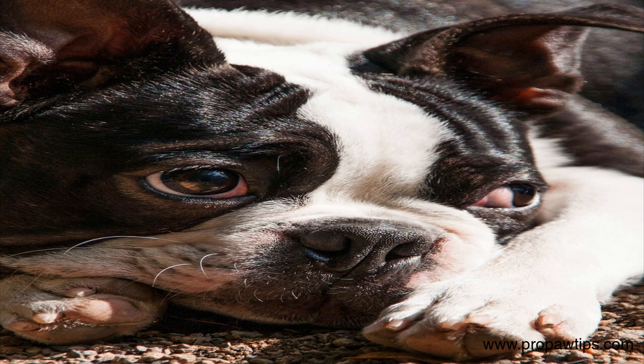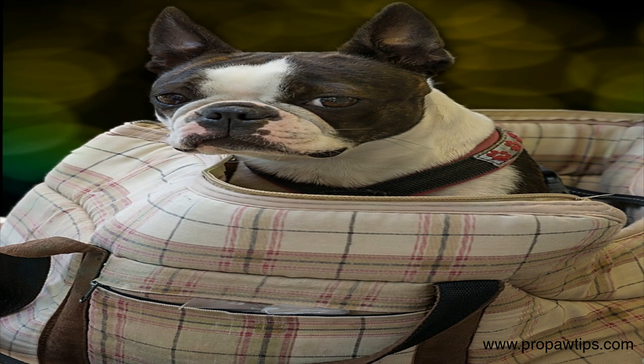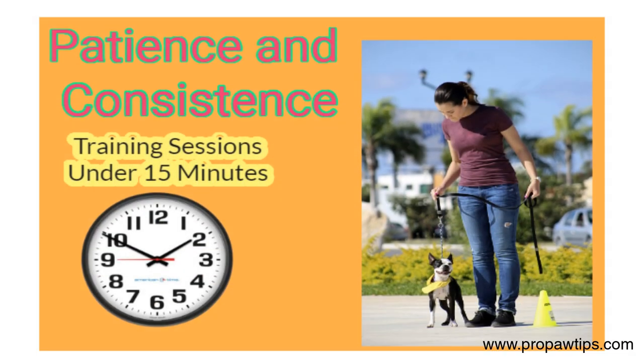Are you considering adding a Boston Terrier to your family? If so, prepare for a fun-loving, spunky companion that will quickly steal your heart. But just like any dog breed, training is essential to ensure they become a well-behaved and obedient pet. Boston Terriers are known for their stubborn streaks, which can sometimes make training challenging. However, patience and persistence pay off in the long run. Always schedule time each day for training sessions and keep them short but frequent to avoid overwhelming your pup.